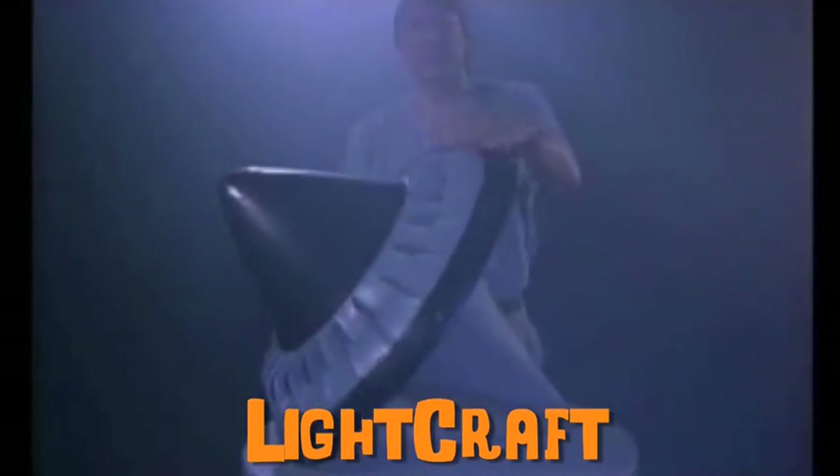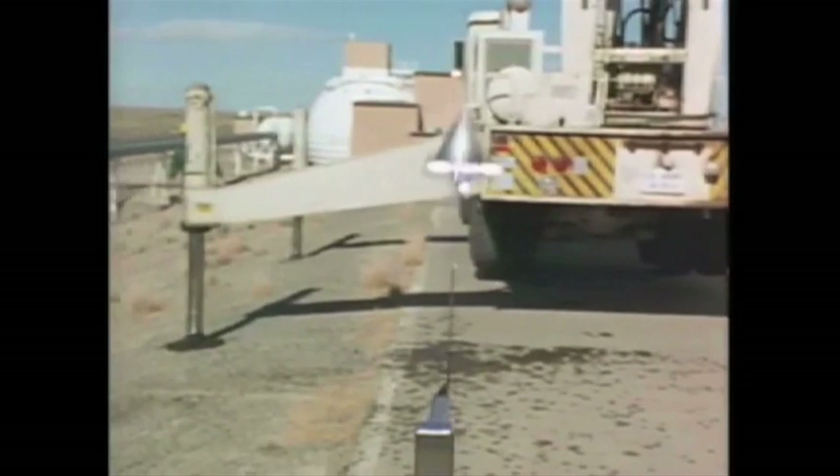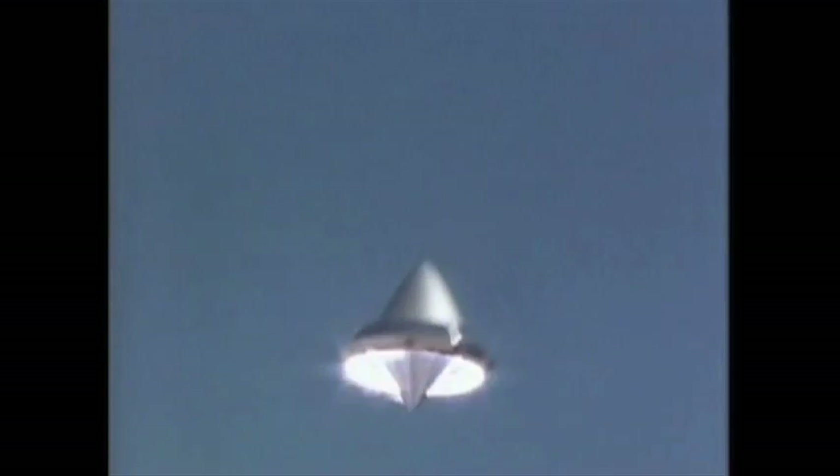The Lightcraft hopes to change how we fly by using laser bursts to propel aircrafts. Laser systems are a much lighter and more efficient way to produce energy than traditional fuel, but these powerful lasers are so dangerous they could destroy a satellite orbiting above.